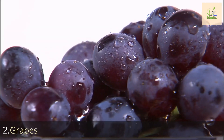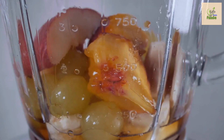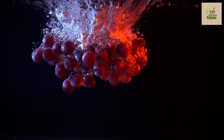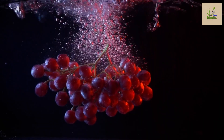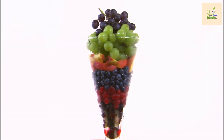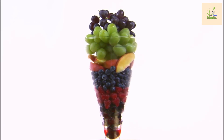Number two: grapes. Moving on to number two, we have grapes. These tiny bursts of sweetness may seem innocent, but they can have a significant impact on blood sugar levels. Grapes have a high glycemic index, which means they can cause a rapid rise in blood glucose levels. However, like mangoes, enjoying grapes in moderation can still be a part of a healthy diet plan.